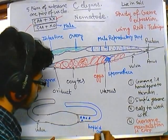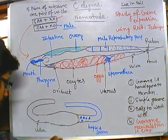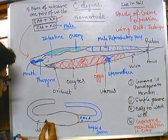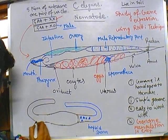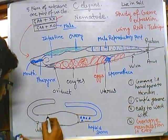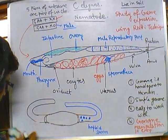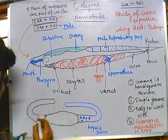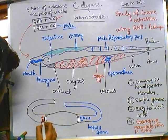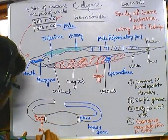Haploid sperm and haploid sperm nuclei are inside the cells. From the other part, we get the eggs. Let me draw the egg with red — here is the egg nucleus, which is also haploid.